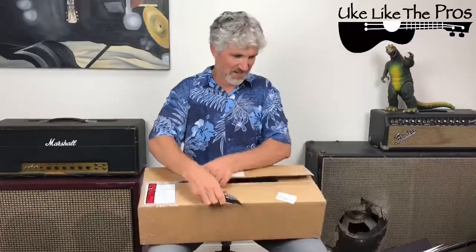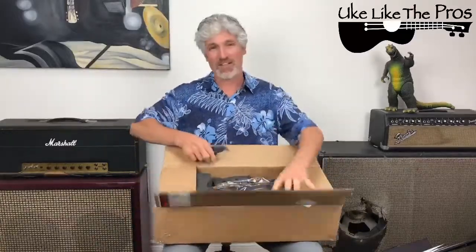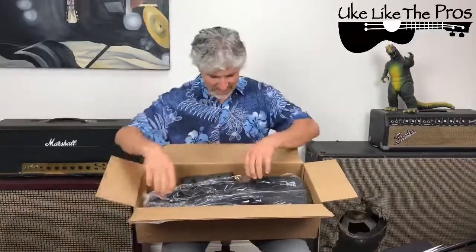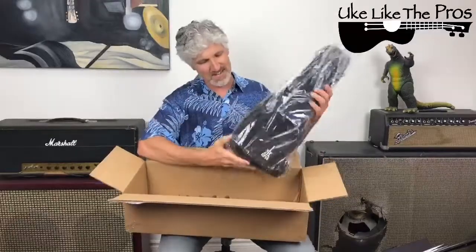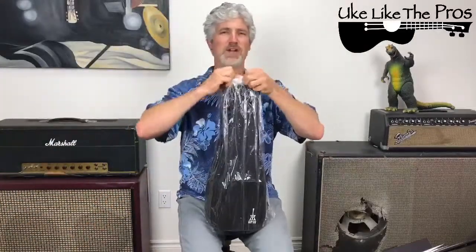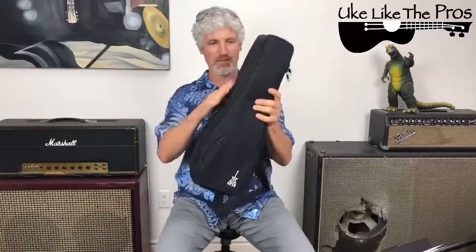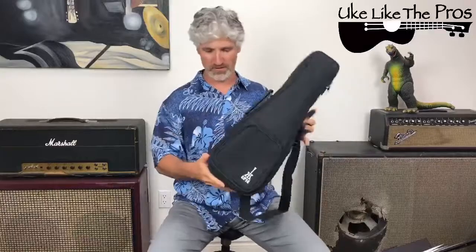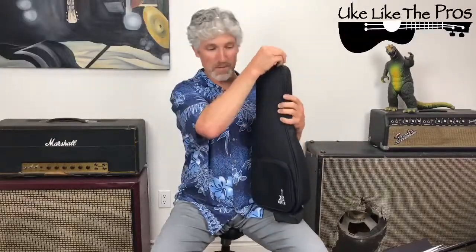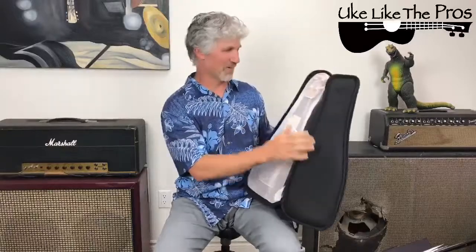Chris was saying he was hoping it would be my new ukulele — those are coming. Here's our box, very nice, straight from Honolulu, already in a Ko Aloha case. Let's get rid of this packaging. What I'm worried about is it may be so nice that I'm just going to want to keep it myself. We got a cool little gig bag here — nice little bag, and this is included as well in the giveaway. Here we go, open it up.